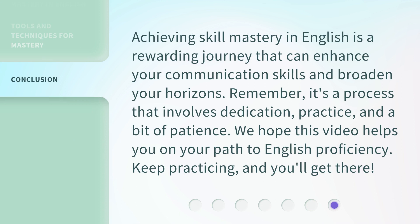Achieving skill mastery in English is a rewarding journey that can enhance your communication skills and broaden your horizons. Remember, it's a process that involves dedication, practice, and a bit of patience. We hope this video helps you on your path to English proficiency. Keep practicing, and you'll get there.